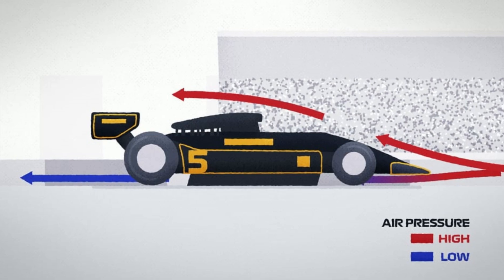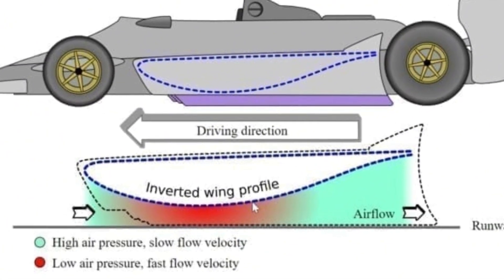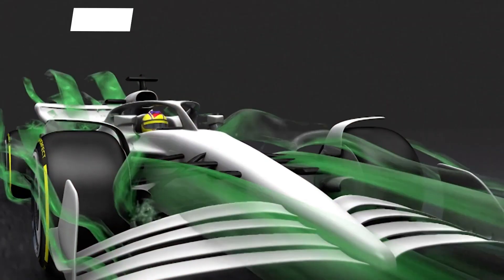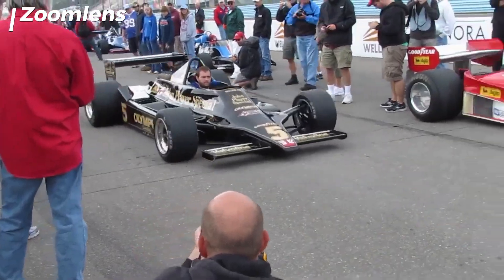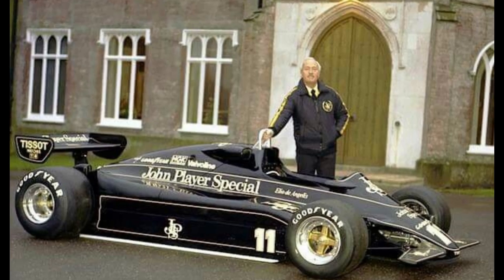Ground effect is an aerodynamic phenomenon that increases downward force when a car is close to the ground. This concept isn't exclusive to Formula One — even birds and airplanes use similar principles, although for entirely different purposes. In Formula One history, ground effect was first introduced in the late 1970s with the Lotus 79, designed by the visionary Colin Chapman.